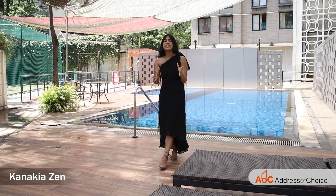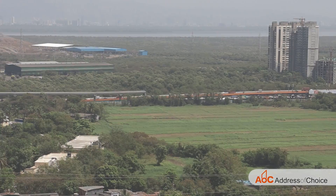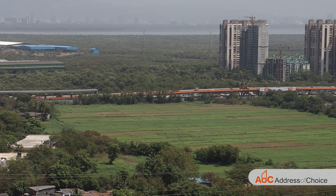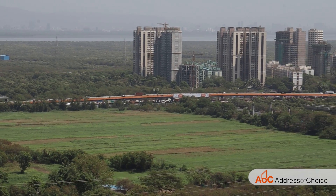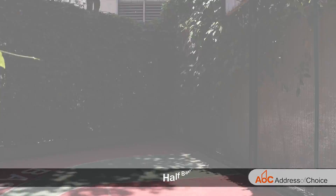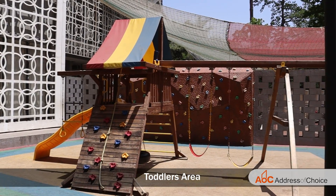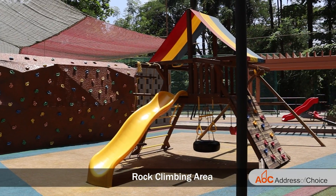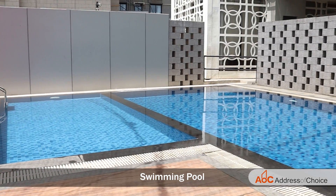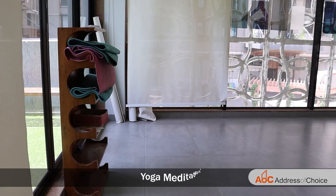Kanakya Zen has various luxurious amenities, aiming to provide a relaxing and positive atmosphere in line with its Zen mode theme. Amenities include a half basketball turf, cricket pitch, skating area, toddlers' area with rubber mat for safety, rock climbing area, and swimming pool. There is also a massive clubhouse which includes indoor games, a gymnasium, and a yoga meditation deck.